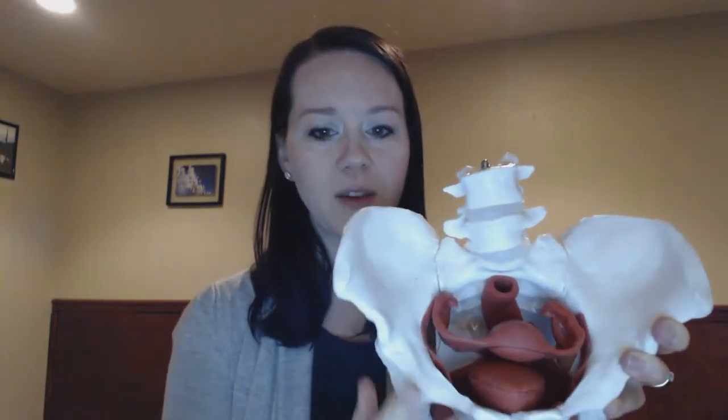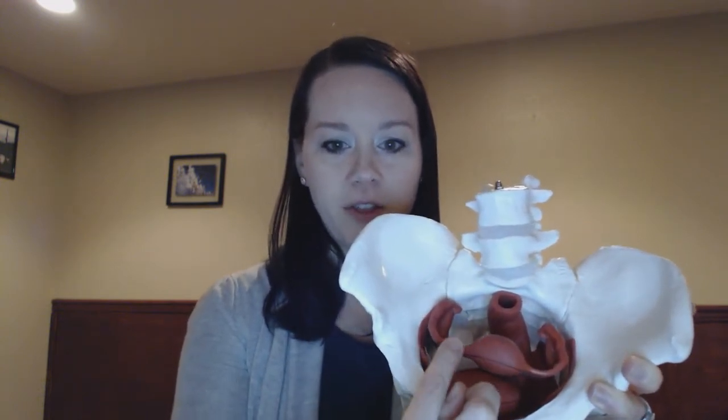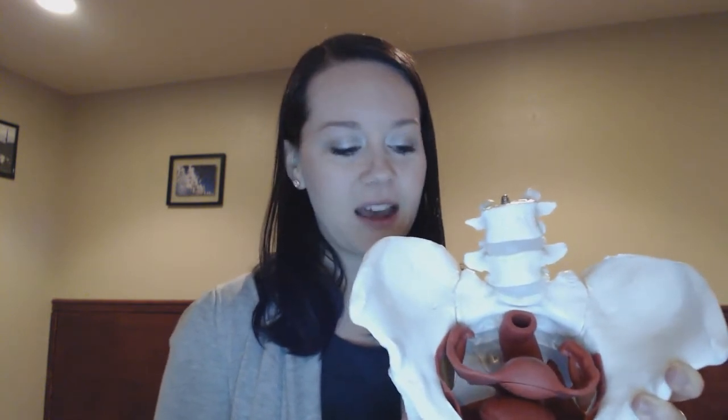Now I'm going to orient you to the key organs in the pelvis. Looking at it from the top, we have the bladder in the very front — just right off the pubic bone is the bladder — then the uterus, and the rectum in the back. You can see these organs are very close neighbors and share a thin wall that separates them. They are very reliant on each other to function properly, and if one becomes irritated, say the bowel, it can affect the other structures. The pelvic floor envelops all three of these structures.